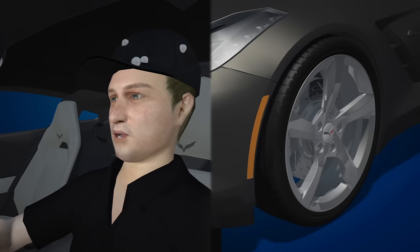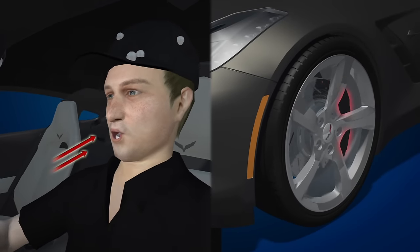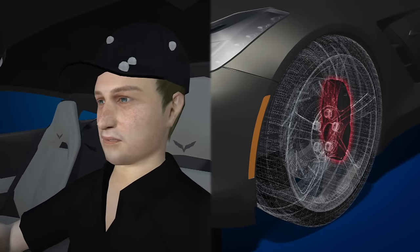A breathing apparatus allows Schmidt to accelerate the car by blowing air into a tube. To engage the brakes, Schmidt just sucks air out of the tube.